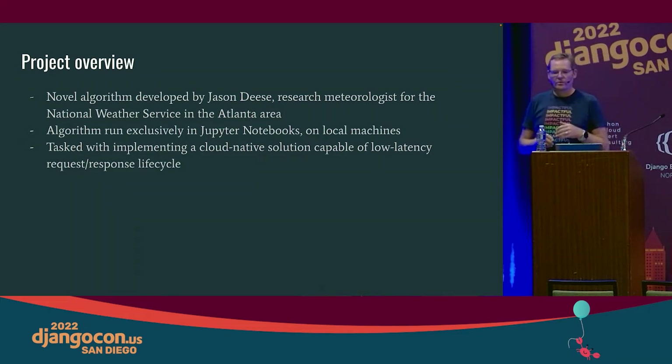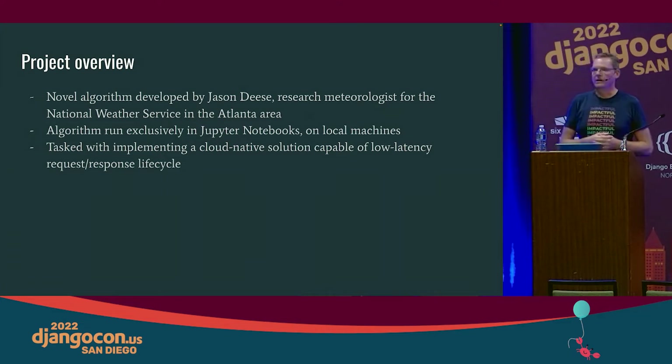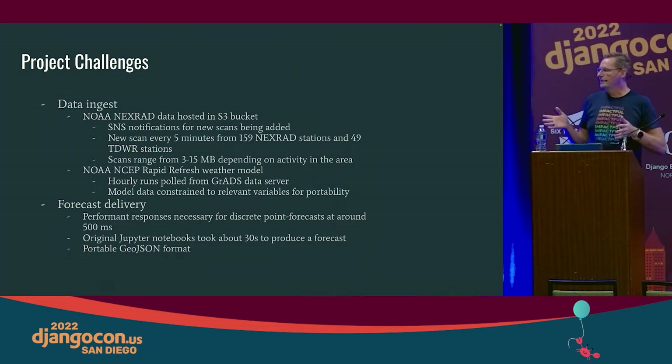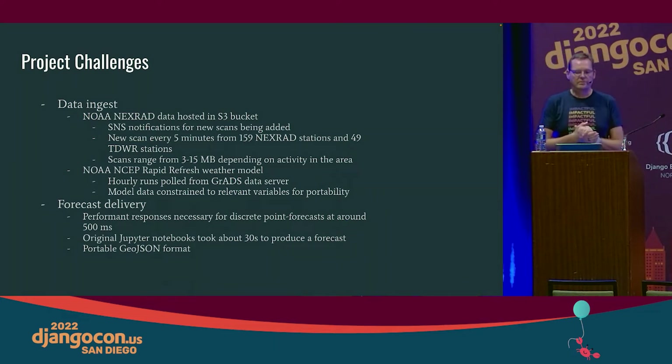When we got to talking, I said this is a perfect use case for serverless technology on Amazon. So this talk is really about how to scale detection of lightning with serverless on Amazon, but we're also using Django behind the scenes and lots of Python as part of the whole process.